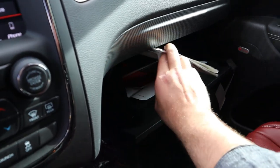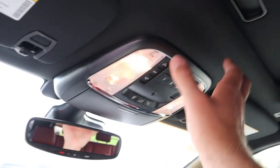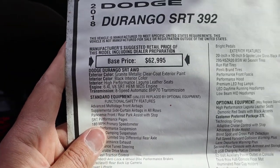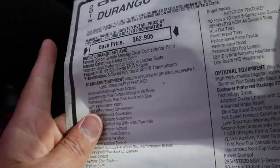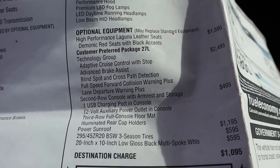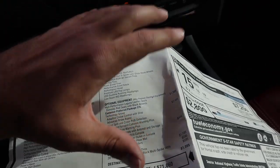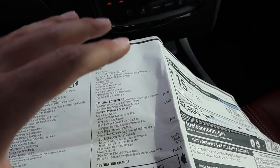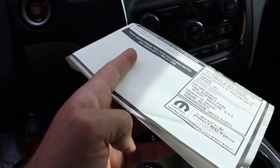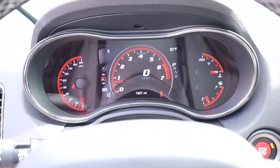Opening the glove box you can actually find the window sticker from when it was brand new. Up top you have light controls and tailgate control. The original MSRP was $71,060. Used, beat-up high-mileage SRT Durangos seem to be around $50,000; nicer lower-mileage examples add quite a bit to that price. This particular one has only 1,900 miles on it as a certified pre-owned, so let's take it for a drive.